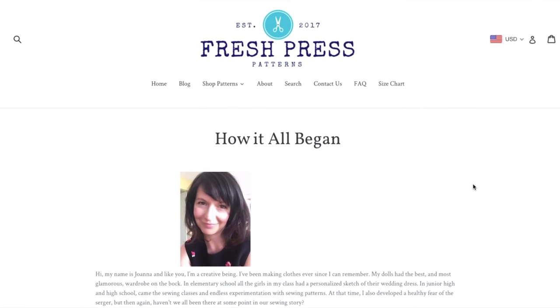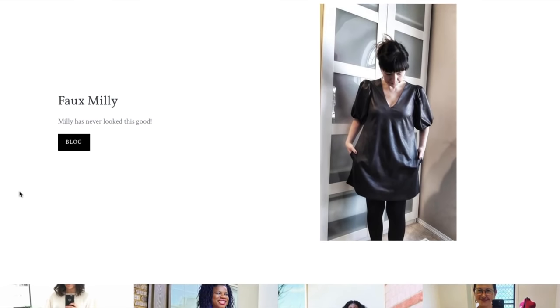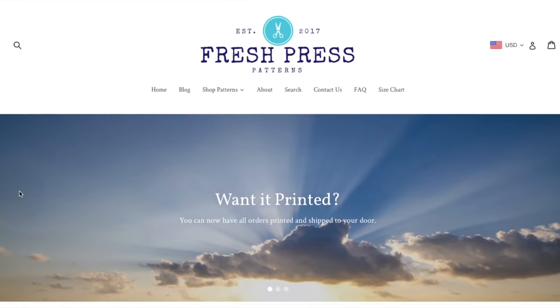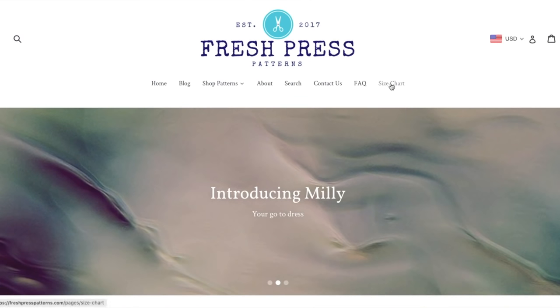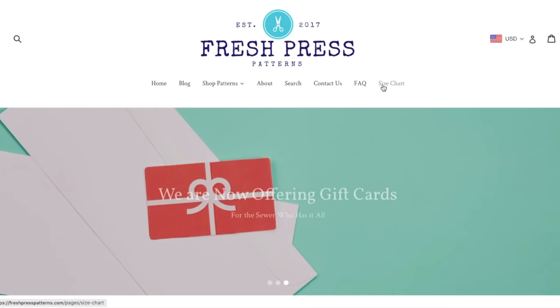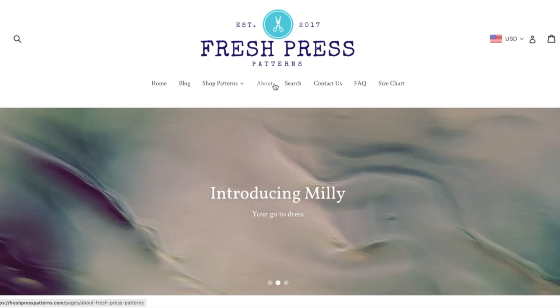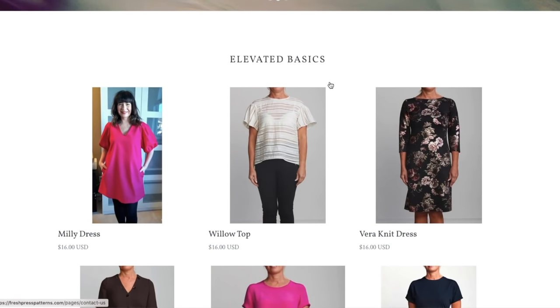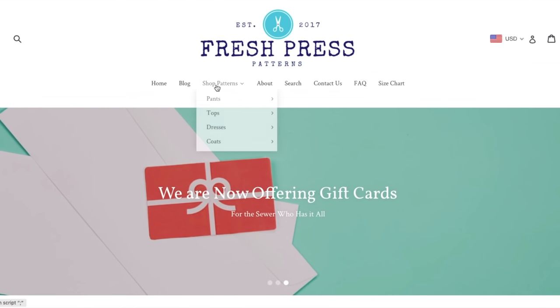I'm eager to see how her patterns stack up — how they look, how the designs are, and everything else. She had some sort of description about her patterns being basic but fashionable. I think it was 'elevated basics,' maybe. Either way, let's take a look at the patterns.